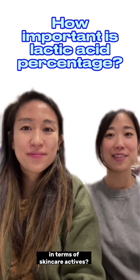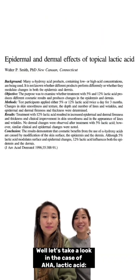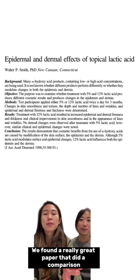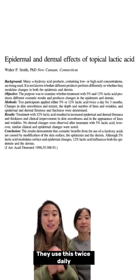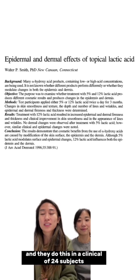Is more always better in terms of skincare actives? Let's take a look in the case of AHA lactic acid. We found a really great paper that did a comparison between 5% and 12% lactic acid use. They used this twice daily, and they did this in a clinical study of 24 subjects.